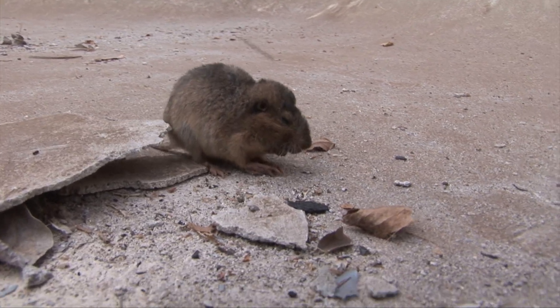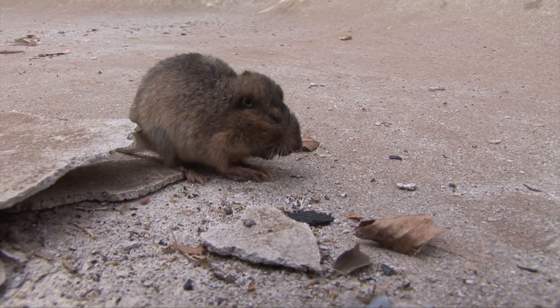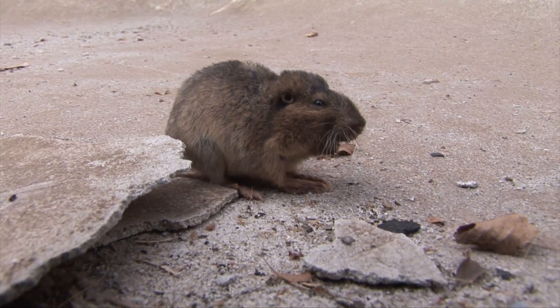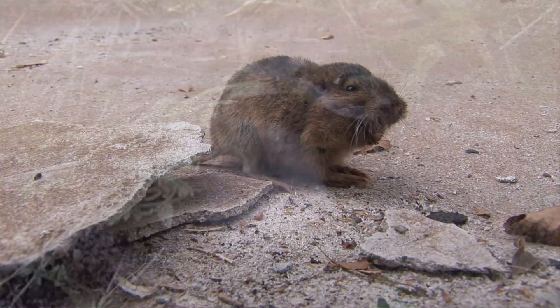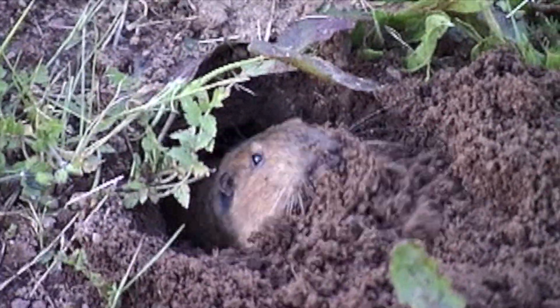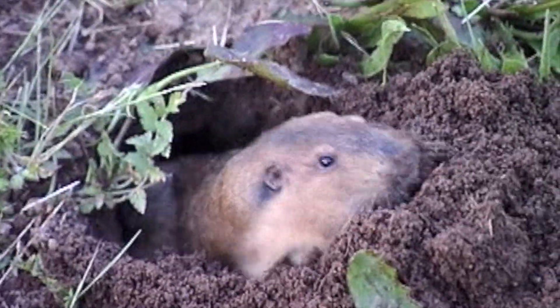Weighing just six to eight ounces, their standout feature is their powerful front teeth, which protrude in front of their lips. This ingenious design lets them dig tunnels without swallowing dirt — a true marvel of evolution. But life underground isn't without danger.